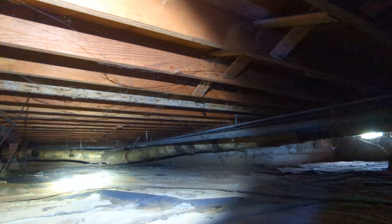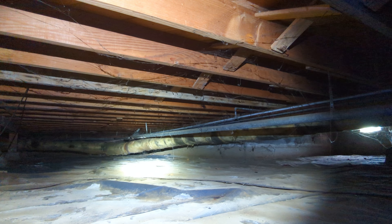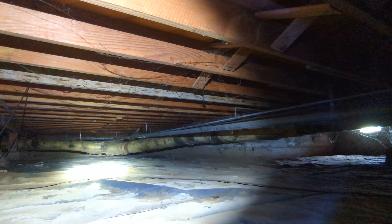We also recommend cleaning the ductwork and possible replacement in certain sections of the ductwork, because it would appear as if some of the ductwork had been underwater at certain points in time.